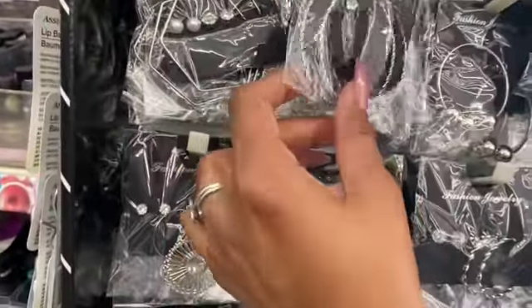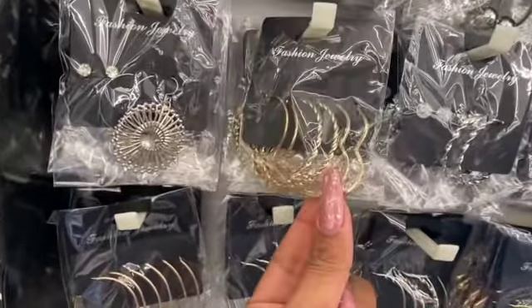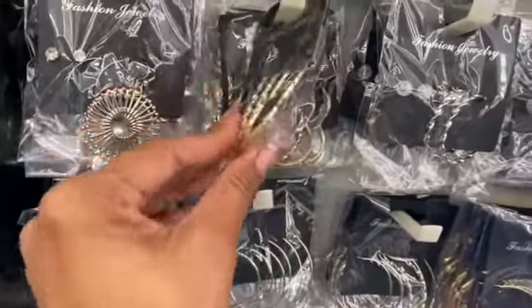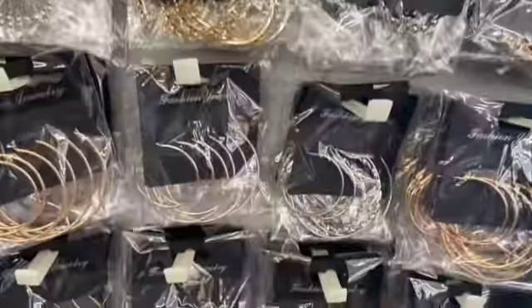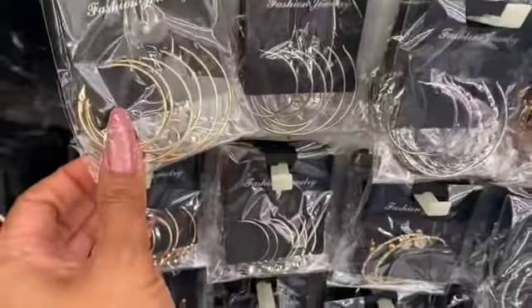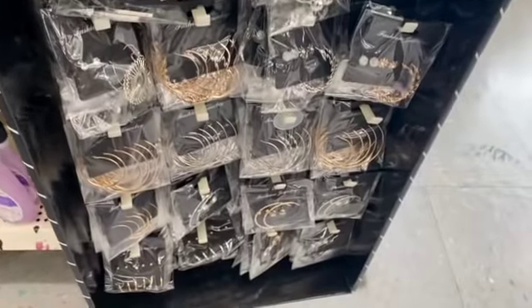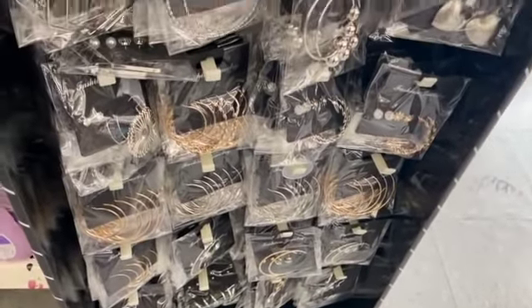They did bring back a lot of the fashion jewelry, so I'm loving the hoops in different styles. Look at these with the hearts in them — I wish they had that in silver. They have different styles of hoops including regular gold hoops, so I'm excited about these as well.